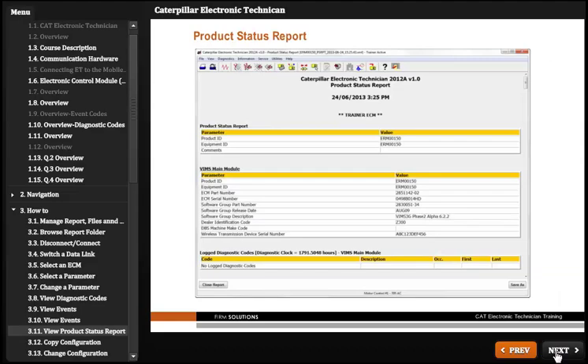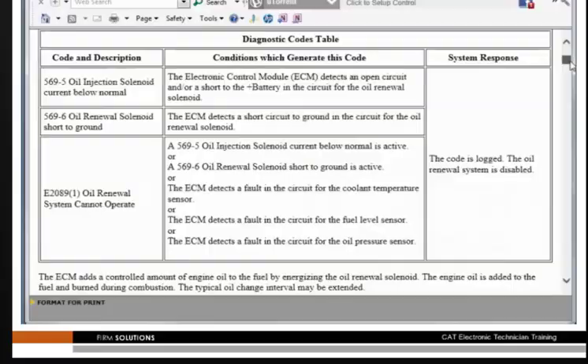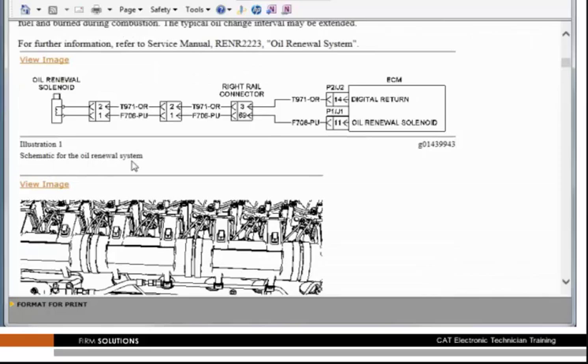Firm Solutions can provide guidance on how to use diagnostic codes to interact with the CAT Service Information System to explore troubleshooting procedures and repair options.